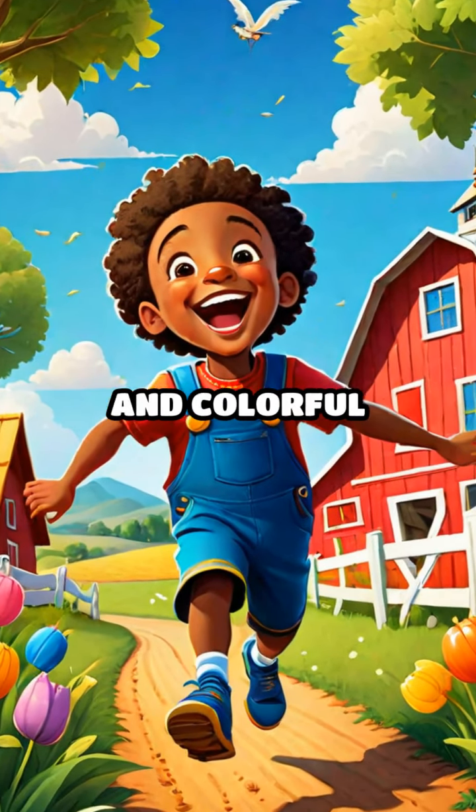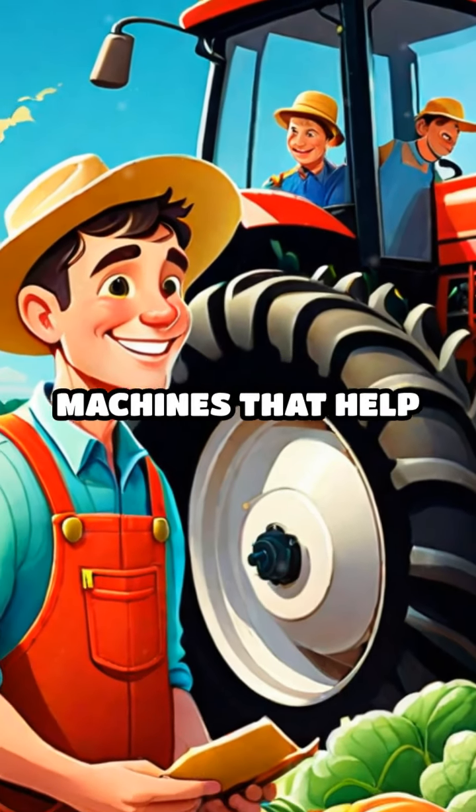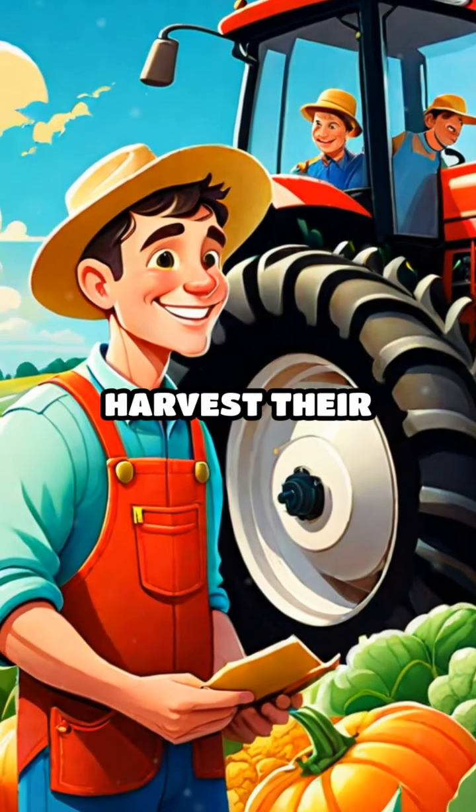Hey kids, welcome to our fun and colorful world of farm vehicles. Today we're going to learn all about the amazing machines that help farmers grow and harvest their crops.